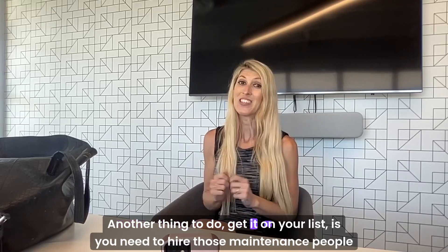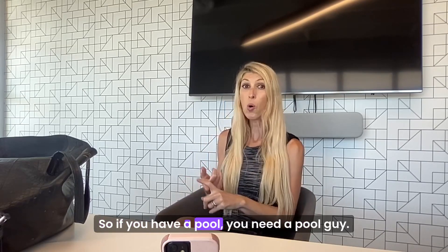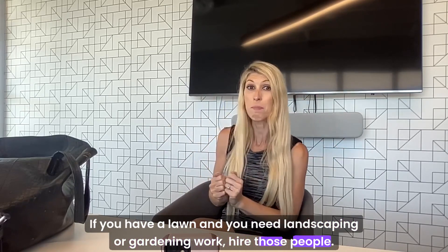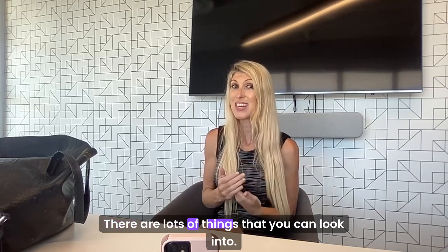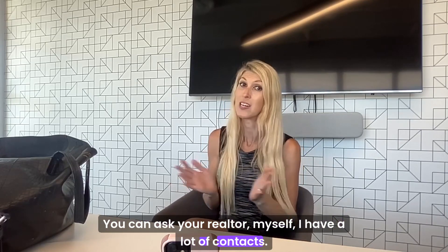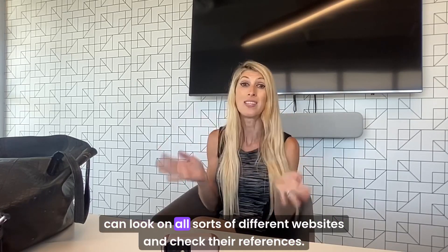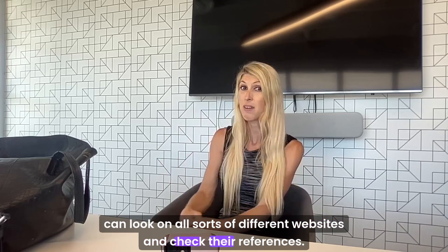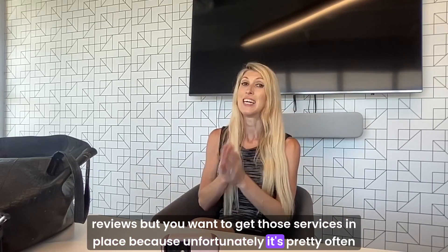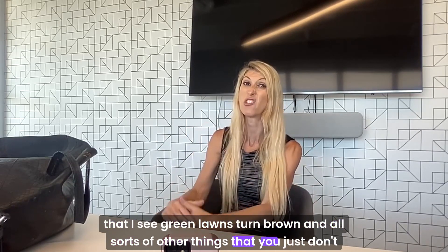Another thing to get on your list is to hire those maintenance people that you probably don't have yet. So if you have a pool, you need a pool guy. If you have a lawn and need landscaping or gardening work, hire those people. You can ask your realtor — I have a lot of contacts. You can ask the previous owner, ask the neighbors, look on Nextdoor, or look on all sorts of different websites and check their references and reviews. You want to get those services in place, because unfortunately it's pretty common to see green lawns turn brown and other things you just don't want to deal with.